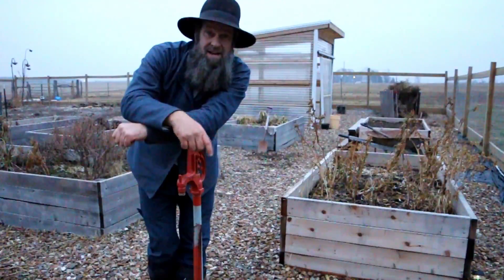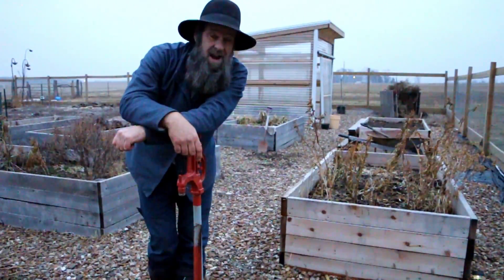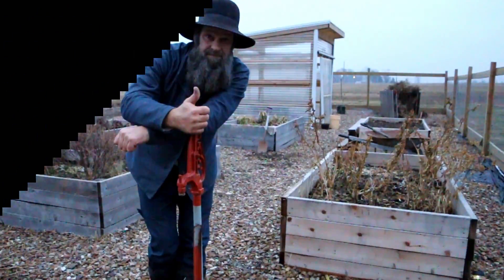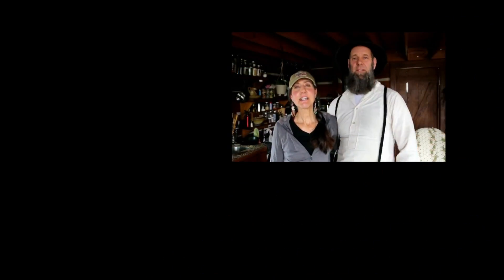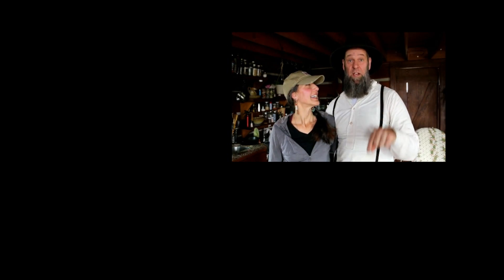We have a special guest coming to the homestead on Friday and you'll see his video on Sunday. Don't forget to check us out on Facebook, Instagram, and Twitter. Thanks for watching - if you want to become a homestead homie, click the picture of us below and we'll see you tomorrow.